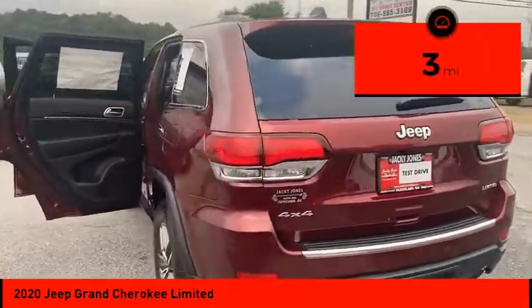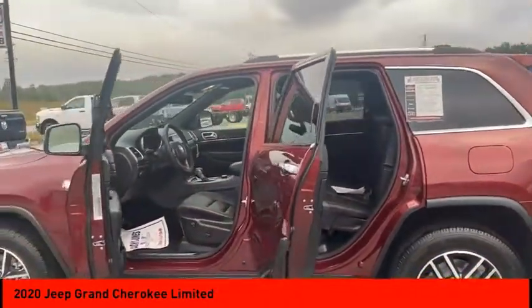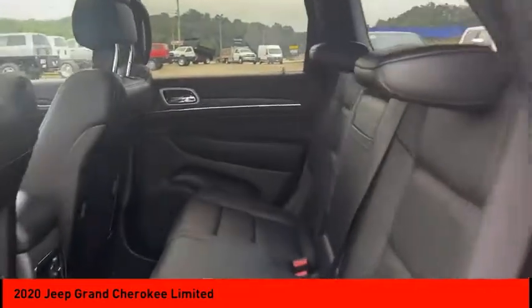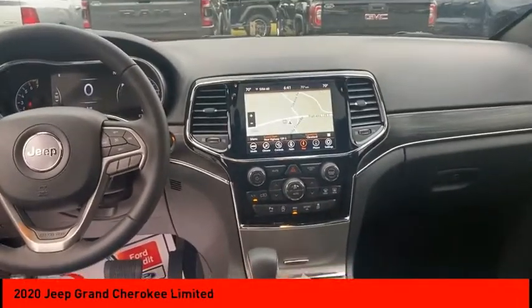This vehicle has less than 100 miles. Here are some of this vehicle's great options: four-wheel drive, blind spot monitor, sunroof, heated mirrors, electronic stability control, aluminum wheels, rear spoiler, remote engine start, power lift gate, and brake assist. Your new ride is just a phone call away.